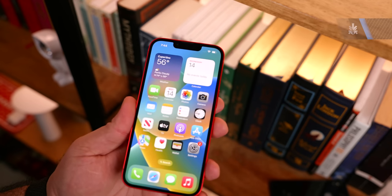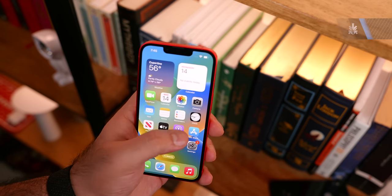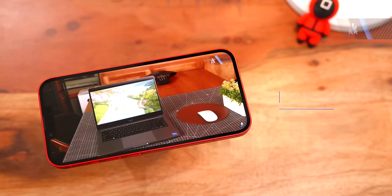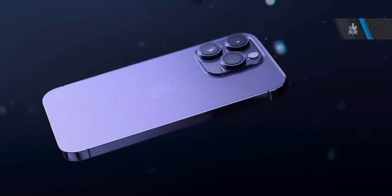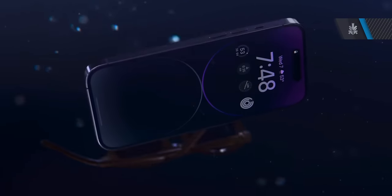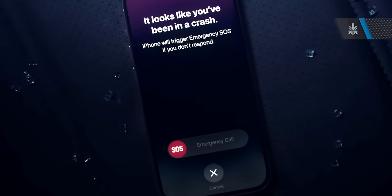The display is the same 6.1-inch display if you choose the standard iPhone 14, and you get about 1,200 nits of peak brightness. It is a Super Retina XDR display, so you get that nice resolution. And of course, you get a whole host of new things, including a brand new safety feature called crash detection, which basically uses improved gyroscope sensors and algorithm changes to detect if you've been in an accident or a crash, and it'll automatically notify the authorities if you're unable to reach your phone.